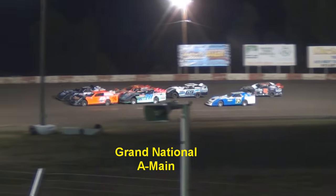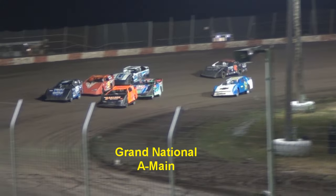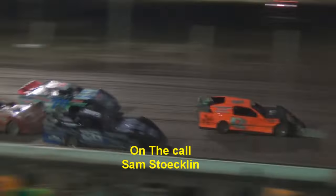Looking for a solid start here with the 42T of Tim Shields and the 26 of Donnie Brown. We'll be set to go green here momentarily. Green flag flies from Terry Wantland — here we go, Grand Nationals are underway.